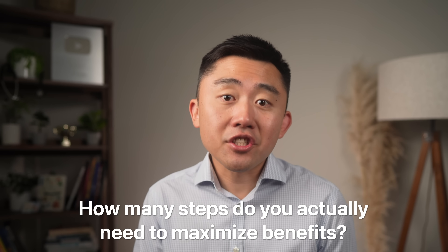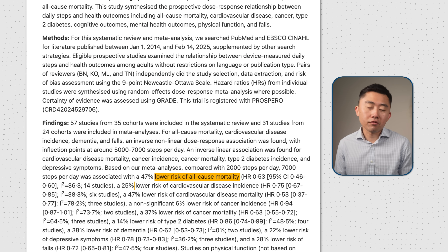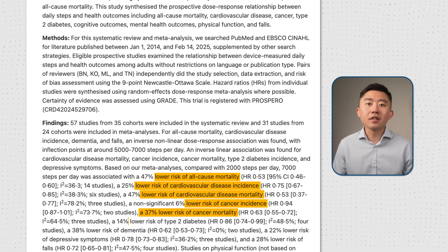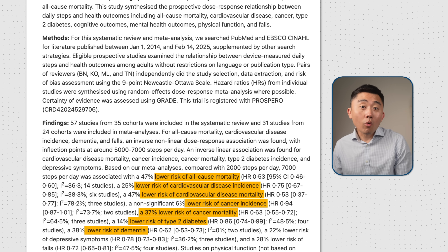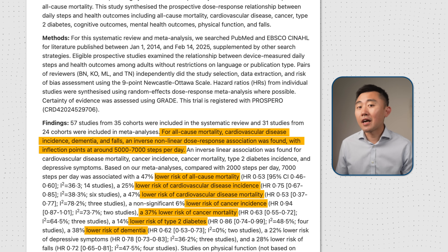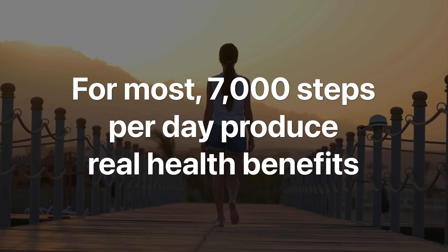How many steps do you actually need to get the most benefit? Recent large-scale meta-analyses and cohort studies show that your risk reduction for all-cause mortality, cancer, type 2 diabetes, and dementia starts at just 2,500 to 4,000 steps. You get more benefits with more steps, but these benefits start plateauing at about 7,000 steps.